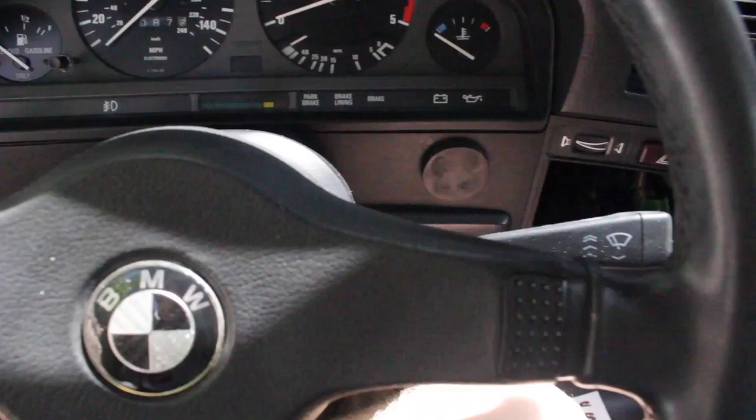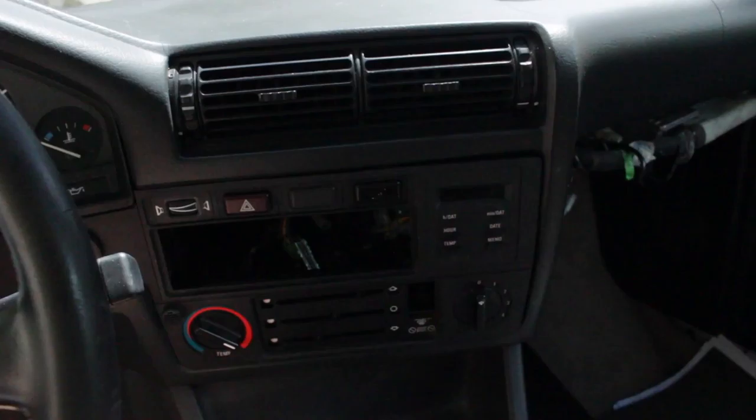Checking out the interior. I did switch out this emblem already. Yeah, 151,000 on the clock. It is an automatic transmission for right now, but that will be changed eventually.